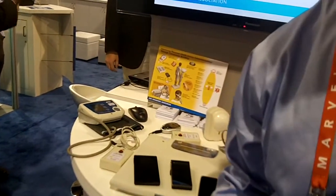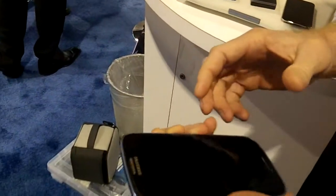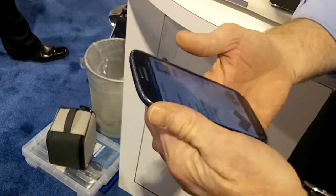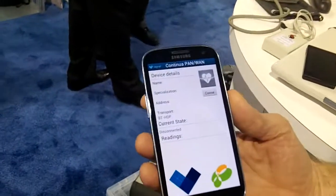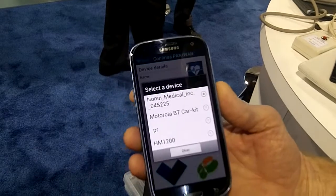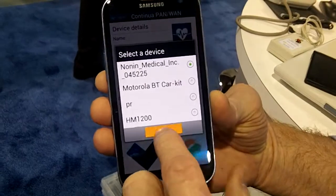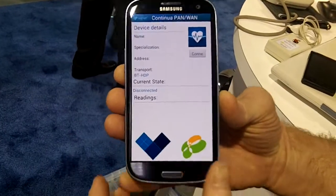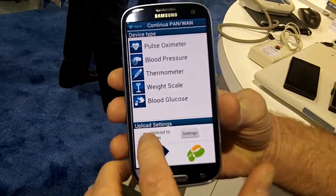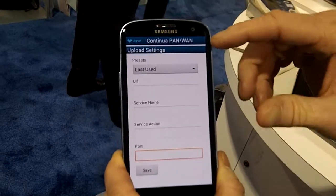This phone uses the 11073 standard over Bluetooth. It will pair to a Nonin device, start sending data over to it, and then you can send that data — you can actually upload it to the WAN, to the cloud.